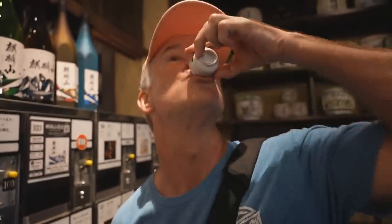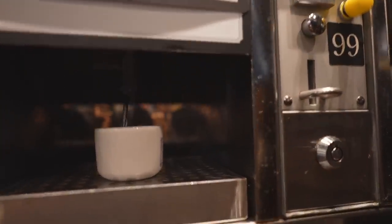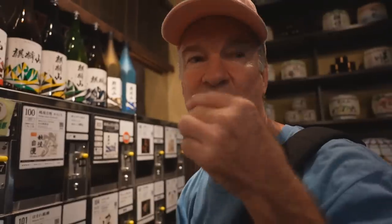Okay, down the hatch. This one, very smooth. Like water. Goes down really smooth.